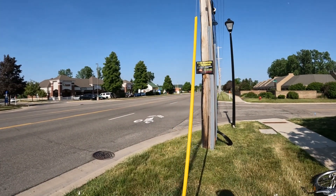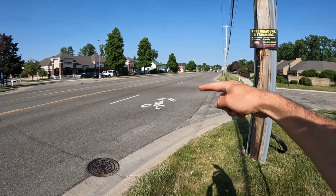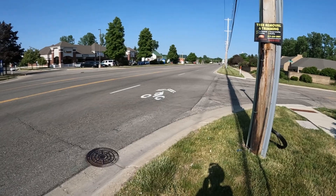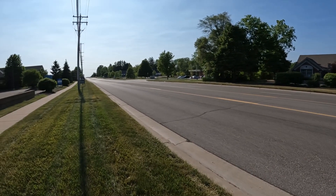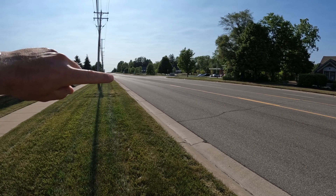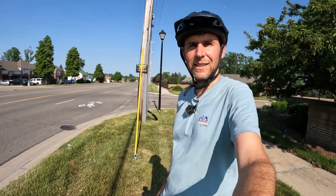If we take a look at the road here, you can see that there is a painted bicycle symbol in the lane indicating that bikes should use that lane of traffic. Oftentimes you'll see that symbol where a bike lane ends, and that kind of is the case here. If I look that way, there is actually a painted-on bike lane that ends roughly there, and then we have that sign.